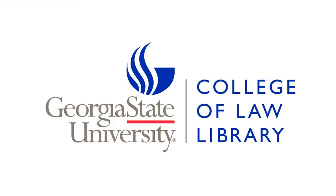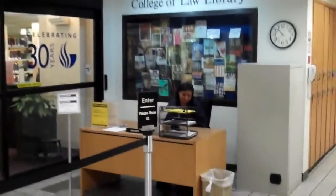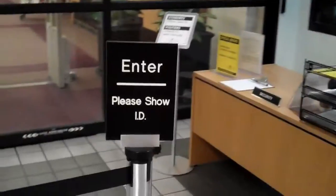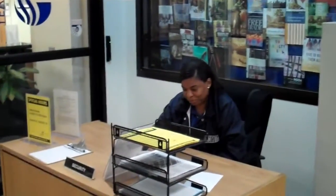Welcome to the College of Law Library. You can access the Law Library from the first floor of the Urban Life Building. Before entering the library, make sure you show your ID to one of our friendly security guards.